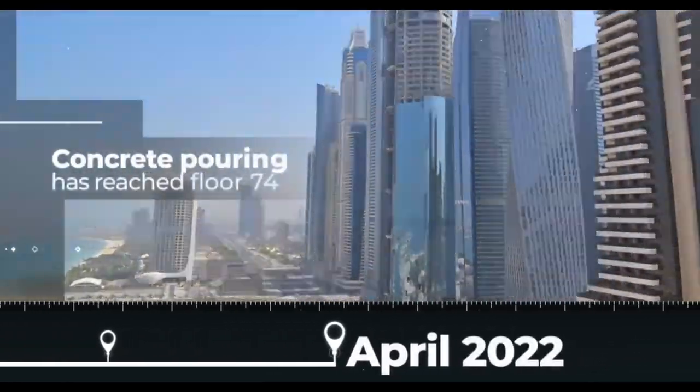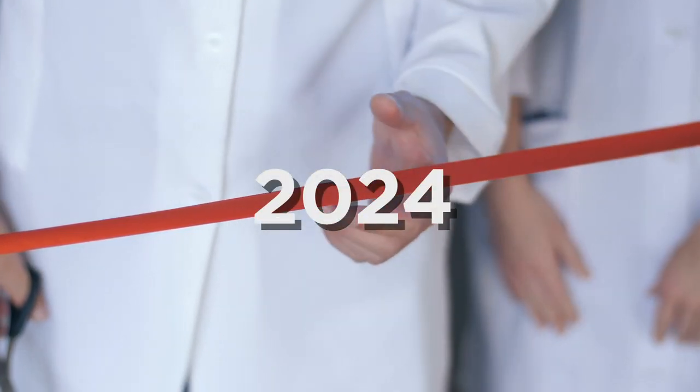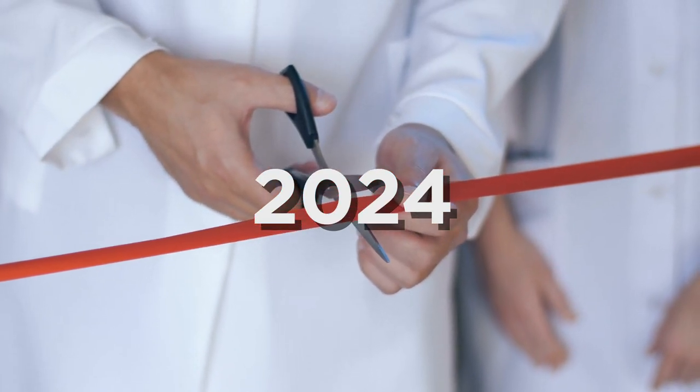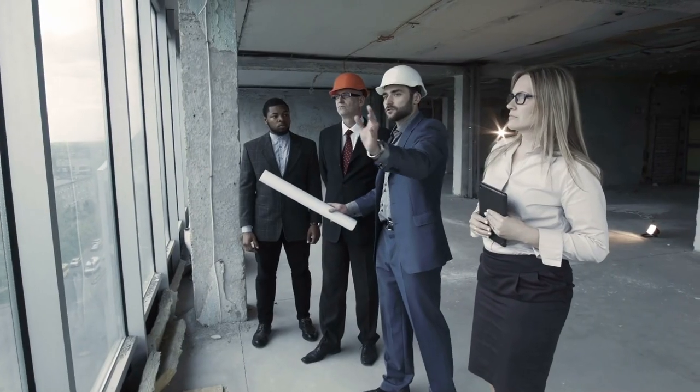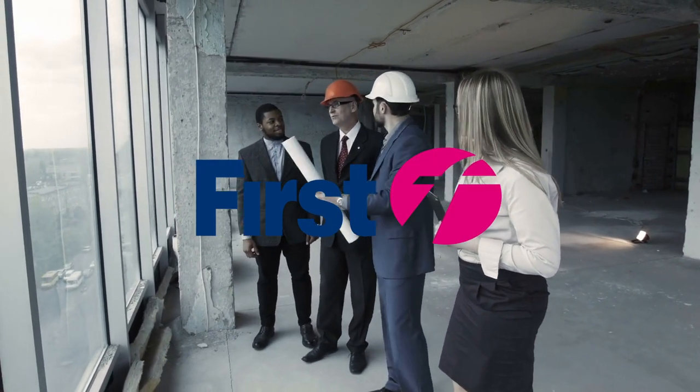Despite these challenges, the construction of CL Tower Dubai has remained on schedule, with the hotel set to open its doors to guests in 2024. This achievement is a testament to the skill and expertise of the teams involved in the project, as well as the vision and determination of The First Group in bringing this ambitious project to life.